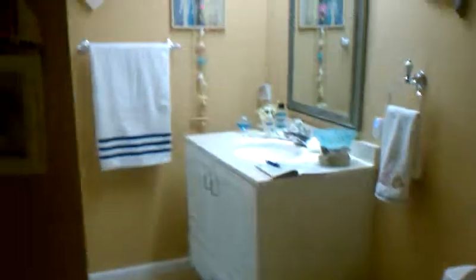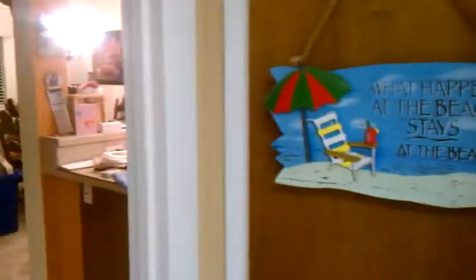Also, down here we have the guest bath — bright light! And in the linen closet, yes, what happens at the beach stays at the beach.